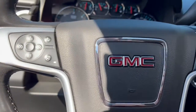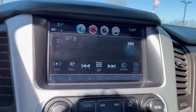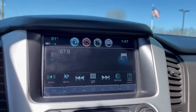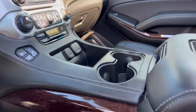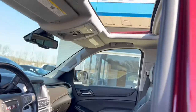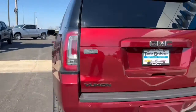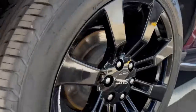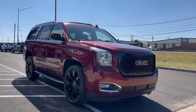Make road trip memories in this luxurious and capable Yukon. Come in for a fun and easy test drive — our team will make it the best part of your day. Thank you very much for joining us today.